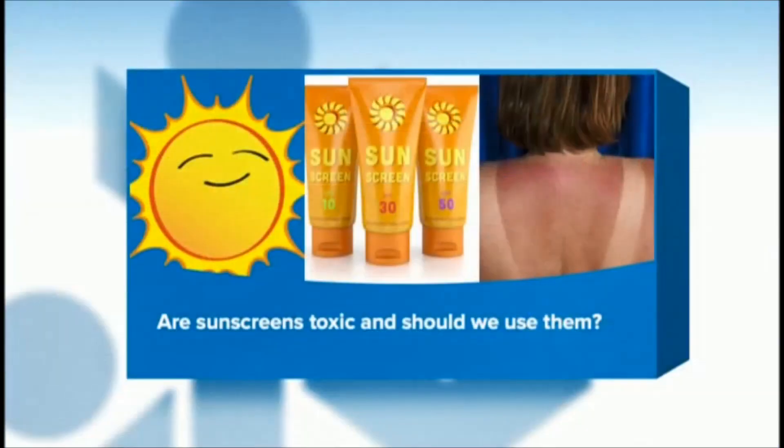Question number one: are sunscreens toxic and should we use them? We should definitely use sunscreen — it's super important. Also staying in the shade and wearing a hat. There are two different types of sunscreen: chemical sunscreen and mineral sunscreen. The mineral is your classic zinc sunscreen. Either one is really a good option. You can start using sunscreen on your baby when they turn six months old. Before that, they really need to stay in the shade. As for SPF, around 30 SPF.